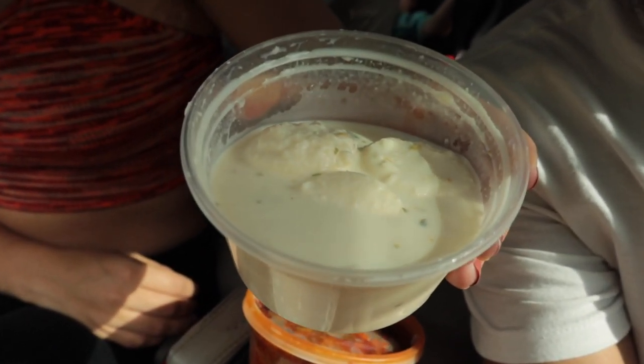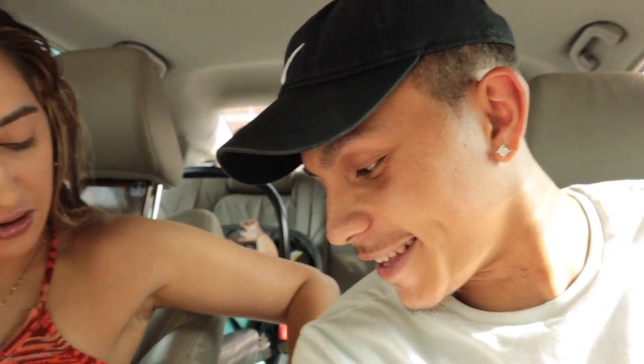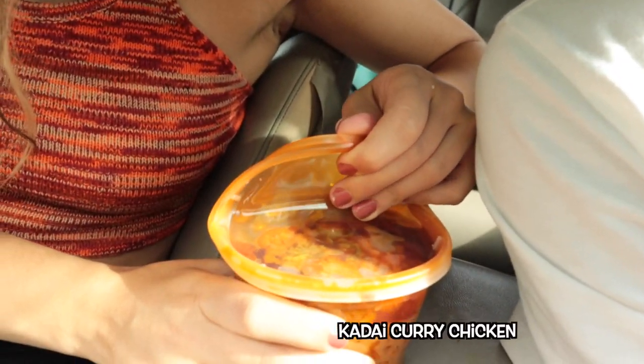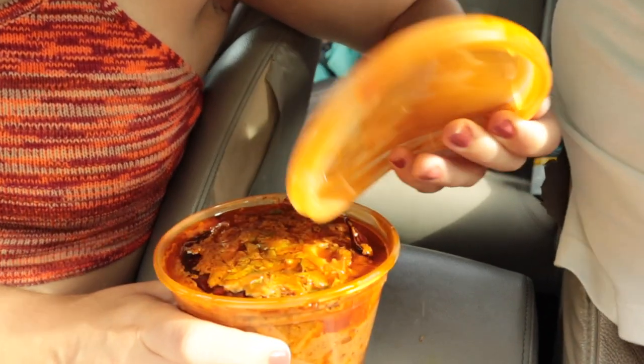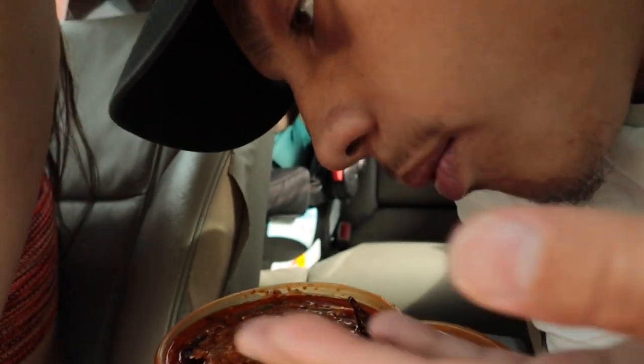It looks like soupy mashed potatoes — that's what it looks like. I think it was like a cheese ball or dough ball with condensed milk, sweetened. That looks good. He's just going to hold the camera because I'm going to end up spilling. Yes, it is so overfilled, it is definitely going to spill.